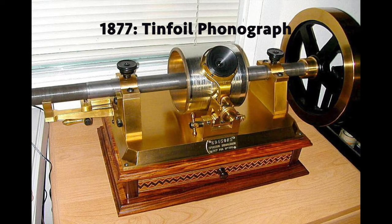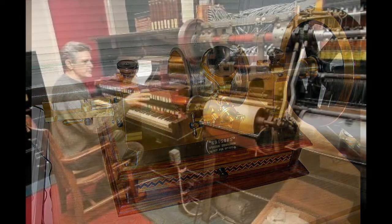In 1877, Thomas Edison invented the first device to ever record and play back sound: the tinfoil phonograph.